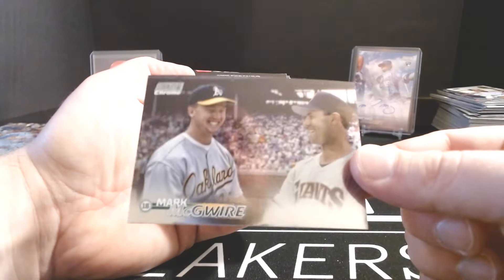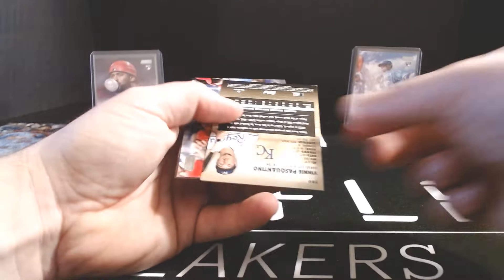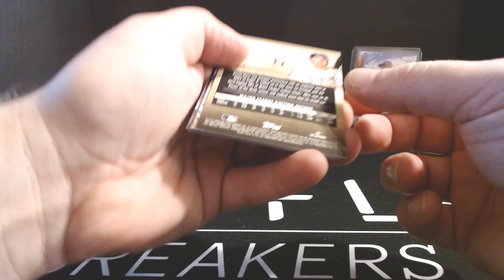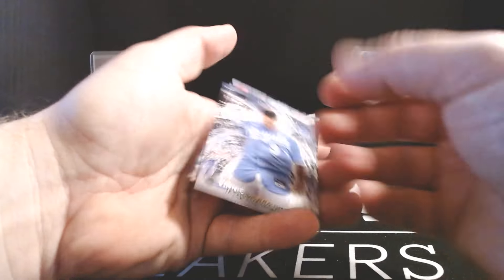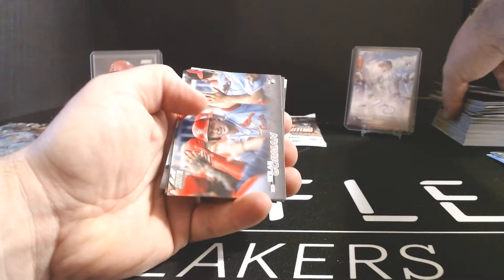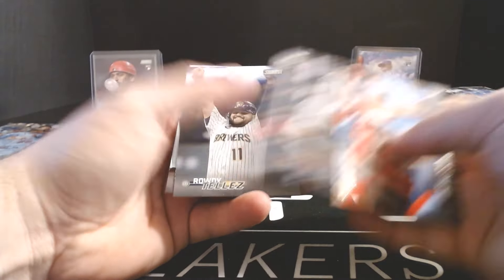The Peraza was a refractor, McGwire a Chrome. Vinny Pasquantino — that looked like it was backwards. Oh no, it's a black foil rookie. Vinny Pasquantino black foil rookie. Nolan Gorman rookie, Cedric Mullins, Rowdy Tellez, and Jackie Robinson. Three packs to go.